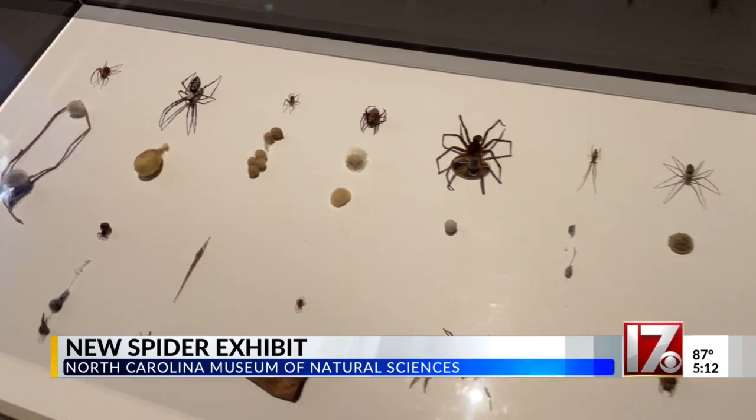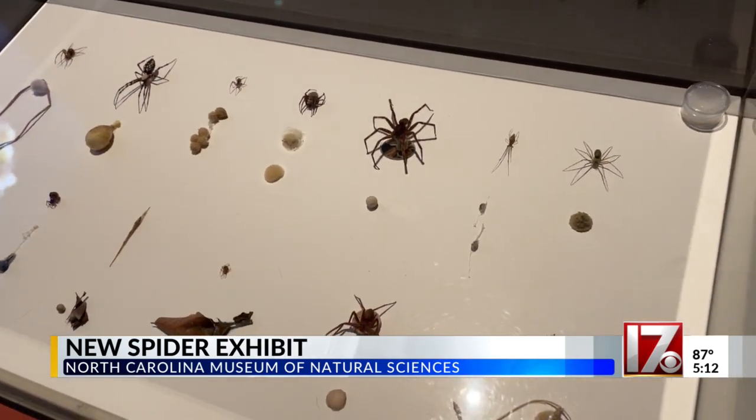This is my favorite exhibit. The museum's chief veterinarian says spiders are a key part of nature. Some folks are a little bit afraid of spiders, so this is a good chance to come in and really learn about them and hopefully gain a new appreciation for spiders.